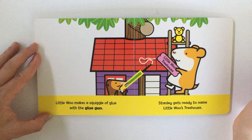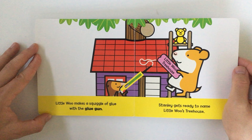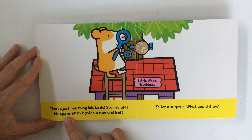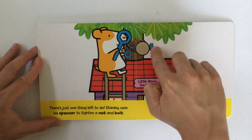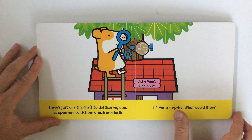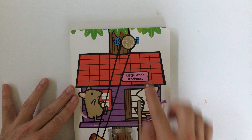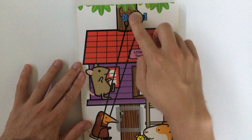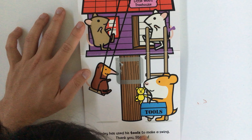You can see Teddy — he's been watching them fix up the treehouse. There's just one thing left to do. Stanley uses his spanner to tighten a nut and a bolt. It's for a surprise — what could it be? Oh, look at that! There's the nut, there's the bolt, and there's a bit of rope or a cable — and it's a swing.